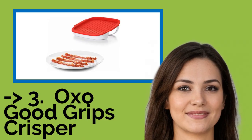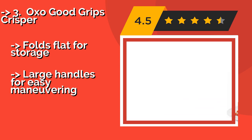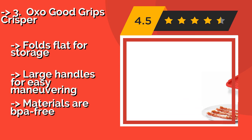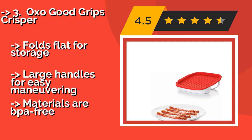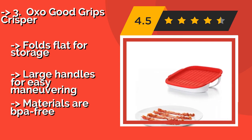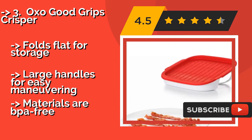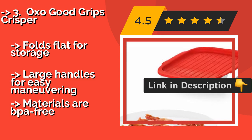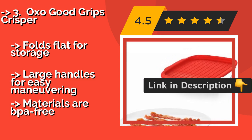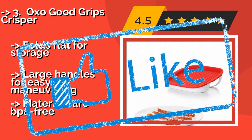If you want cost-efficient, the third product is for you: the OXO Good Grips Crisper. Thanks to an adjustable kickstand, the OXO Good Grips Crisper — around $19 — allows all that precious fat to drip into a convenient reservoir that's simple to drain. Its silicone cooking surface and grease trap lid work together to prevent spatter, and both are detachable for cleaning. It folds flat for storage and has large handles for easy maneuvering, and the materials are BPA free.